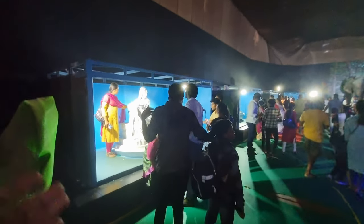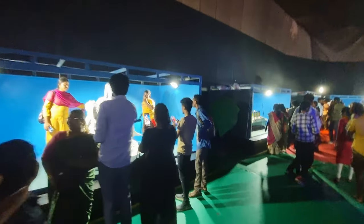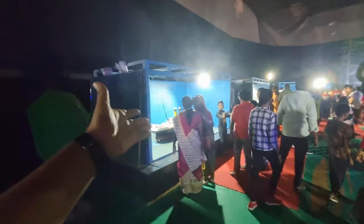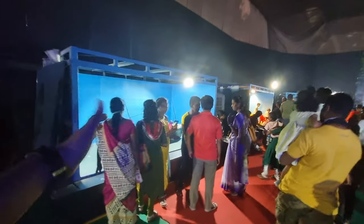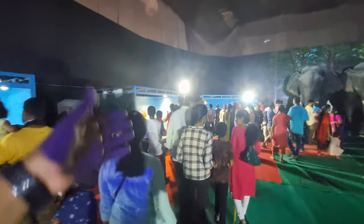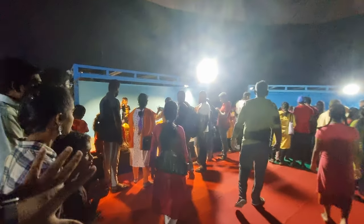There are many statues here and people are taking photos with them. If there were more details or descriptions about each statue, it would be much better. There are quite a few statues in this area and people are really enjoying taking photos with them.